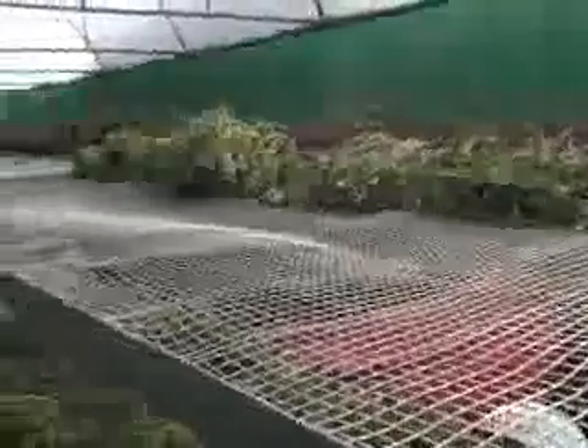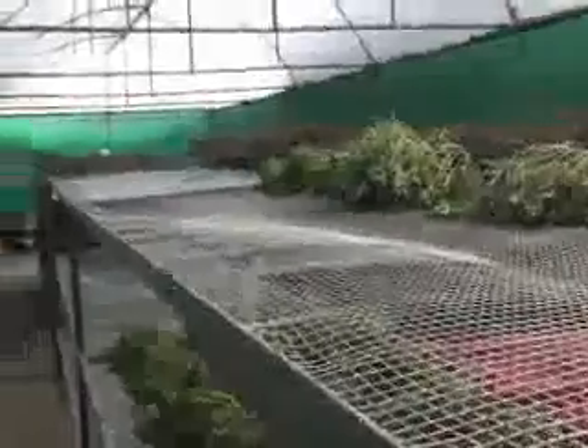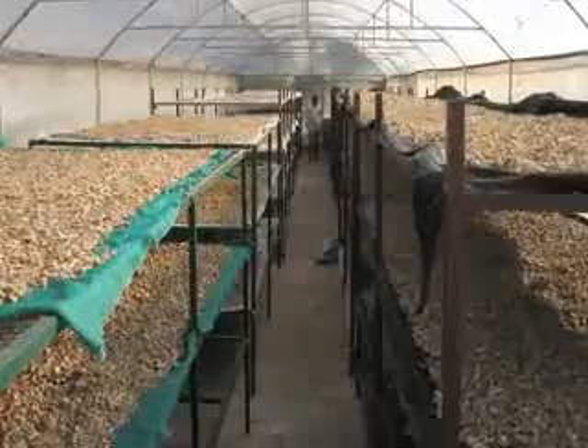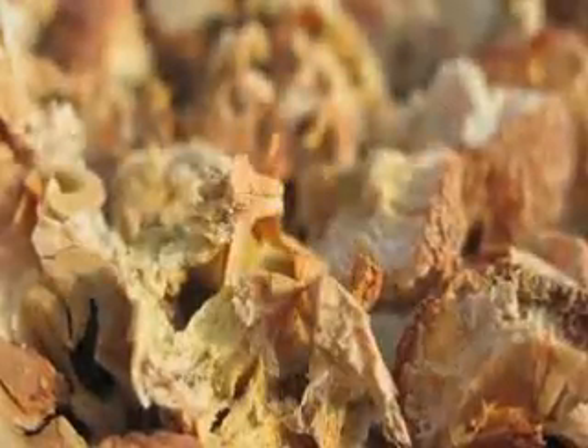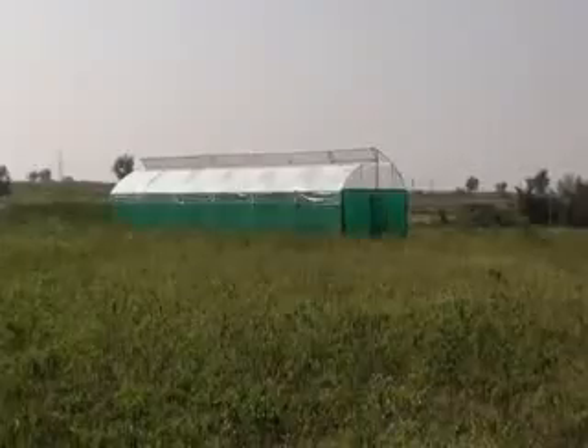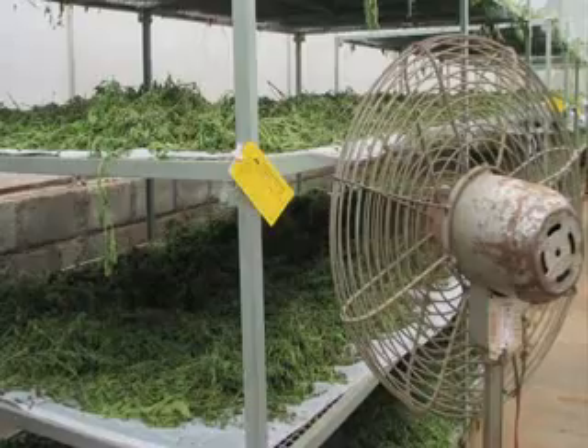On a larger scale, the herbs can be dried on racks in a polytunnel. If this method is used, it is vital that moisture and humidity in the tunnel is kept to a minimum, and that a cross flow of hot air is created, either through natural convection currents or by using fans.